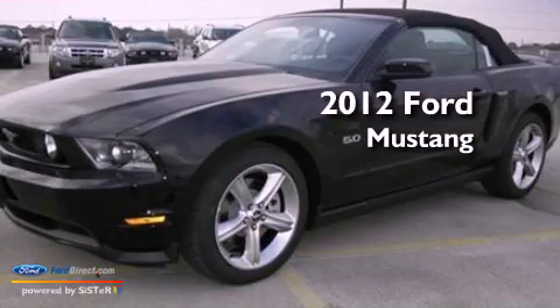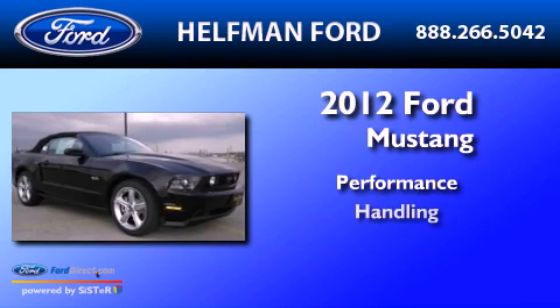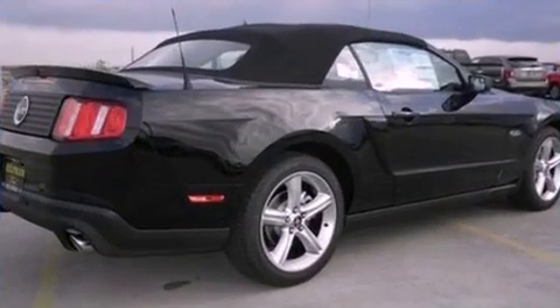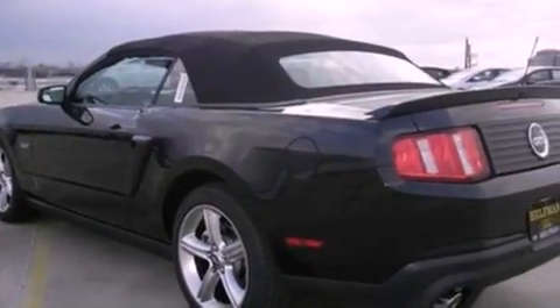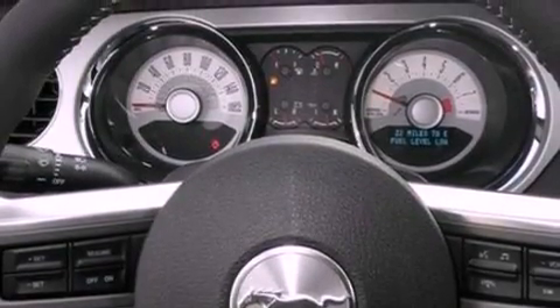This is a 2012 Ford Mustang. Its top features include a multi-link rear suspension, a low tire pressure indicator, traction control and stability control systems, 18-inch wheels, and much more.